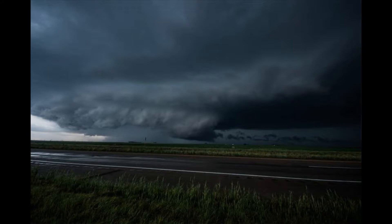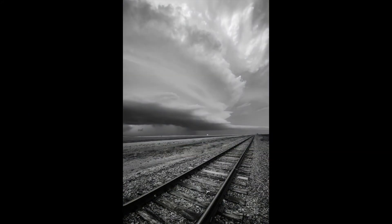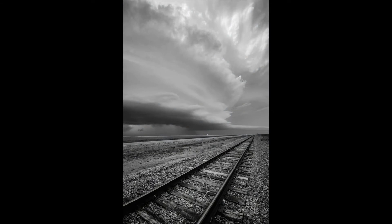This was a good shot because you can really see the beaver's tail and see the RFD starting to wrap. You can see the meso — no doubt, full-fledged supercell. You can definitely see how this thing is starting to spin and really get that nice spin to it. I would say within five minutes after taking this, the tornado planted itself.